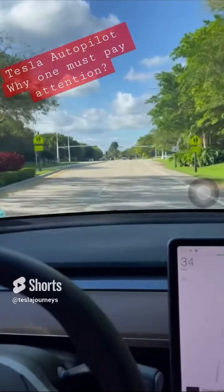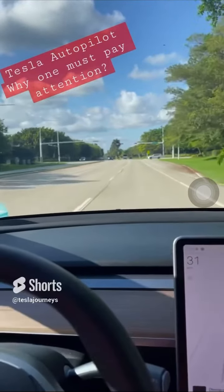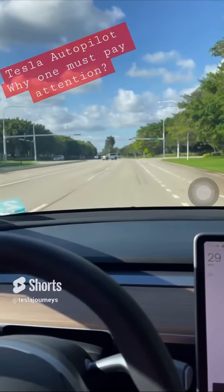Or at least give a warning a lot sooner, because the car is getting too close by the time it actually gives a warning.